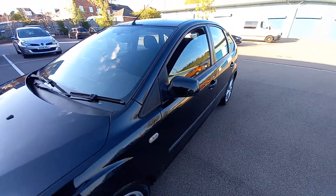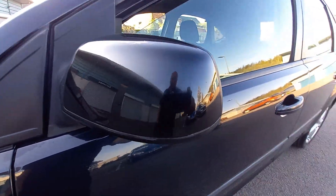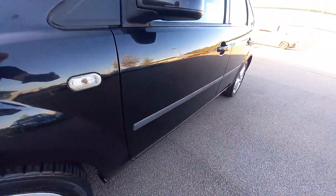It is the heated element front screen as well. If you look very closely, you can see little wires in there — heated wires, so it's a heated front windscreen. We've got the wing mirrors there — very clean. No scuffs on the edges at all.